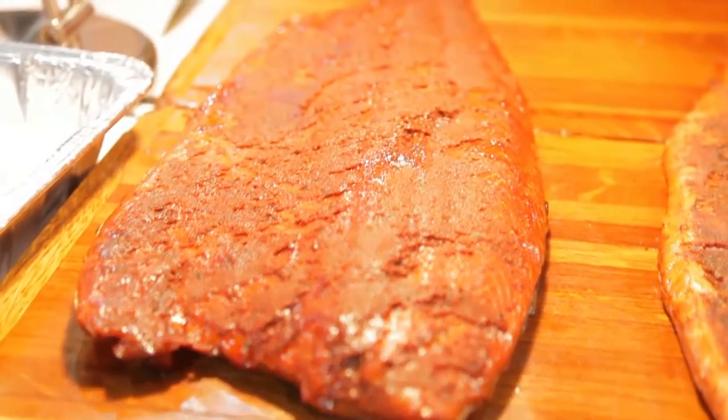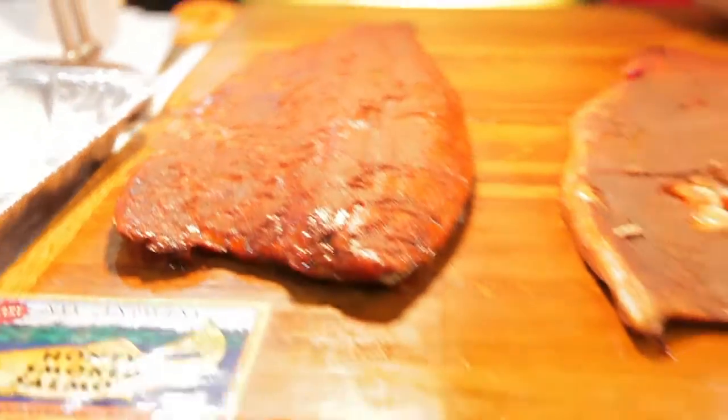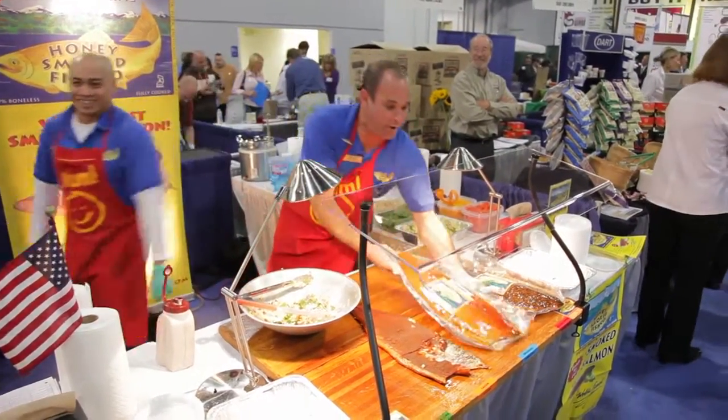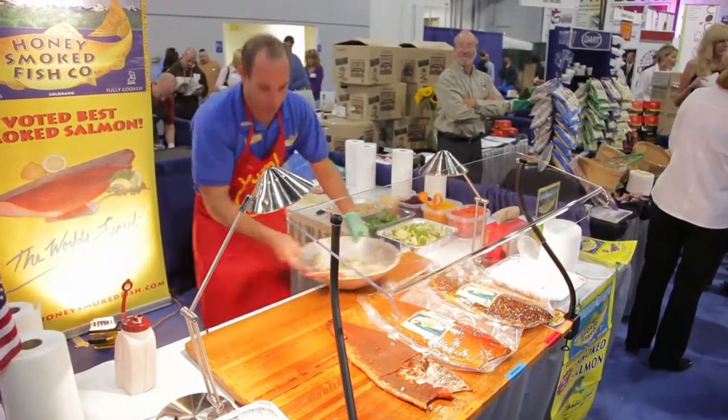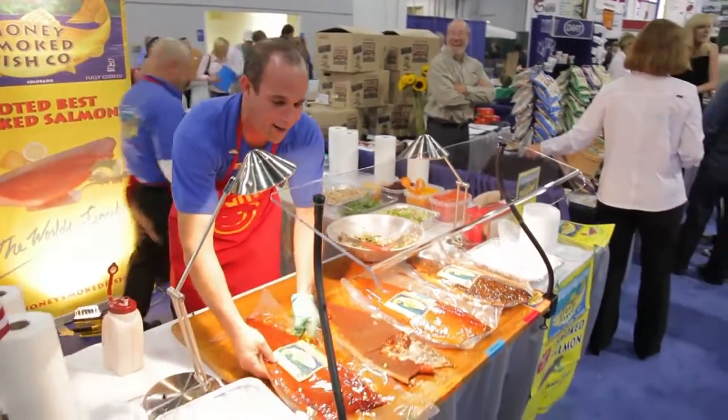So what's the secret to making the world's finest honey smoked fish? Experience and passion. Whoa! I just caught an original smoked salmon — fishing is good. What else is going? Whoa! I just caught a chipotle and lime.